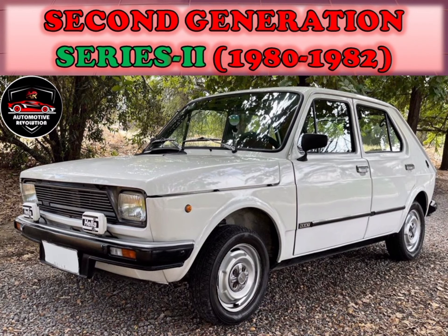Once the license to the 127 had expired, Seat developed a new version with a new name called the Seat Fura, which was introduced at the end of 1981 for the model year of 1982. It was available in three- and five-door hatchback body styles, with a 903cc OHV inline-4 engine and five-speed manual transmission.